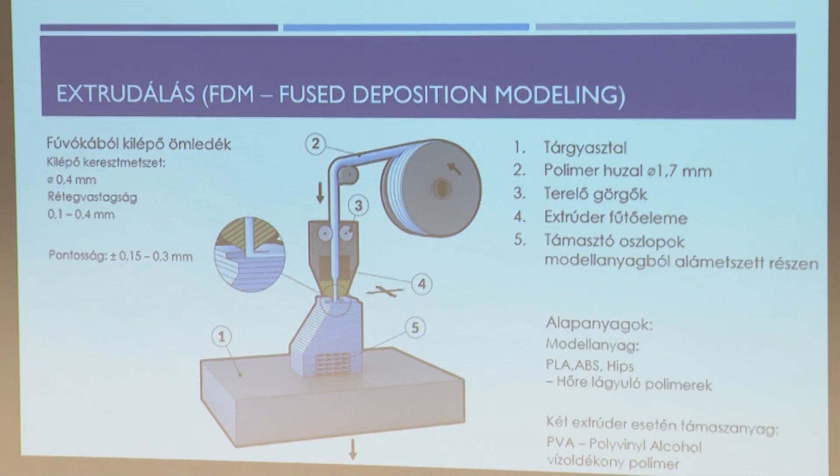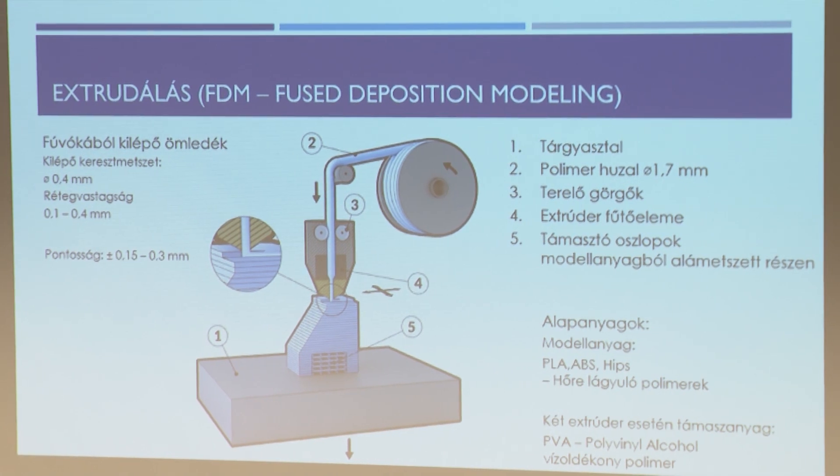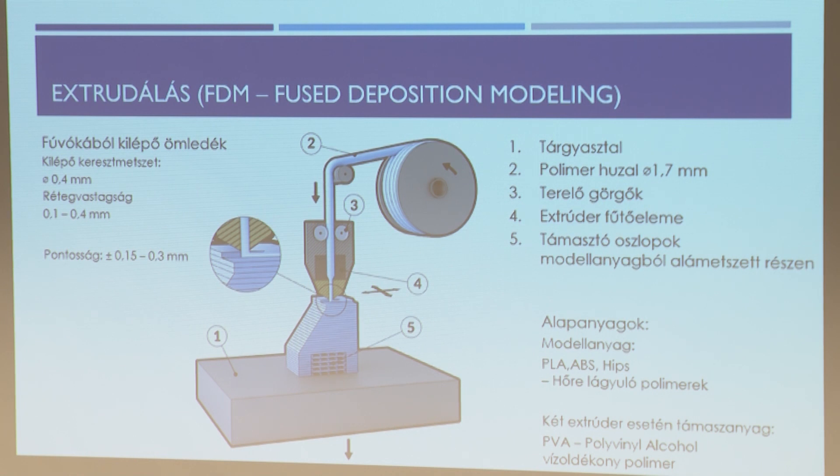Van egy extruderünk, ami fel van melegítve. Ebbe egy polimer húzalt helyezünk – ezt nevezzük filamentnek –, az extruder fej felhevíti, a polimer húzal megolvad, és alól gyönyörűen csöpög ki. A gép rétegről rétegre rakja fel az alkatrészt. Ahol az alkatrész a levegőben van, ott úgynevezett támaszanyagot kell aláhelyezni, ami a legvégén eltávolítható. Komolyabb gépeknél külön anyagot használnak a támaszanyagnak, ami könnyebben eltávolítható és olcsóbb.